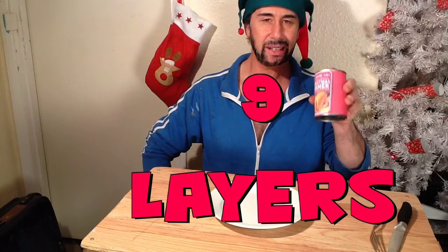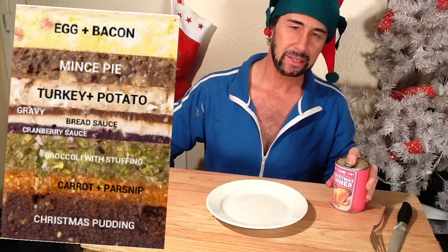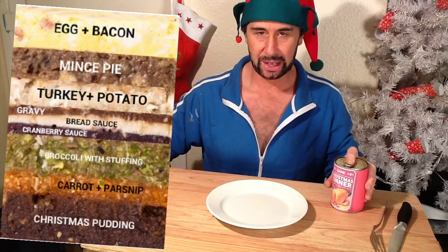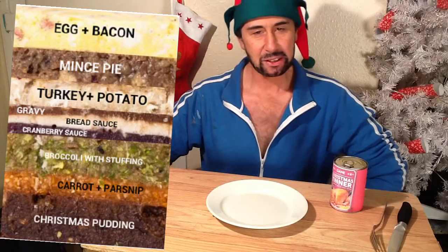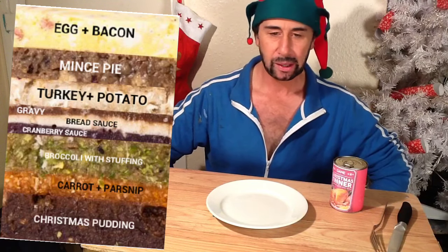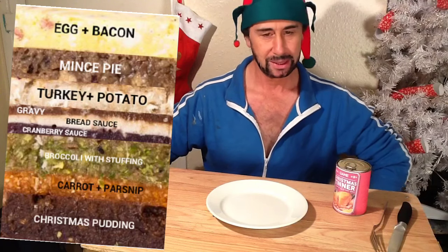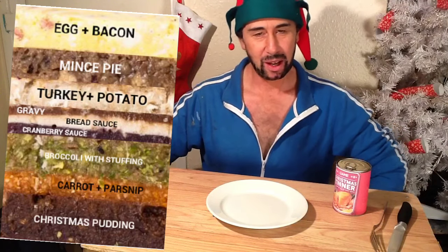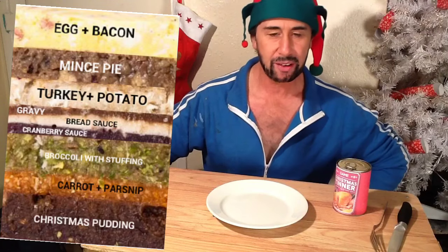Now it's got nine layers. Scrambled egg and bacon for breakfast. Then you go on to a couple of mince pies. Turkey and potato. Then the next layer is gravy, then bread sauce, then cranberry sauce. Broccoli and stuffing, or sprouts and stuffing — I've got broccoli and stuffing because I'm not too keen on sprouts. Next we've got roasted carrots and parsnips. And to finish off at the bottom of the tin, we have got Christmas pudding.